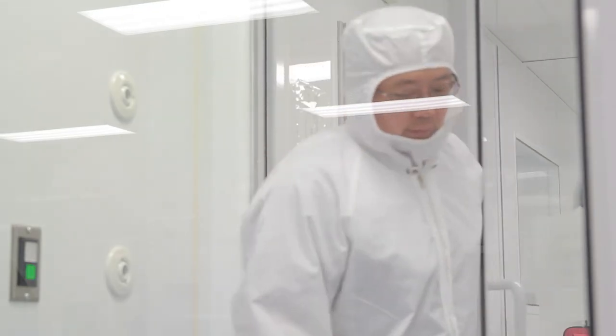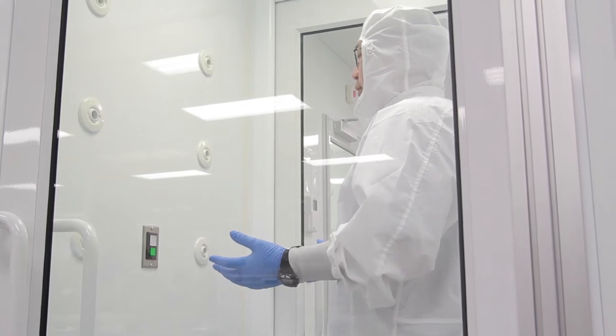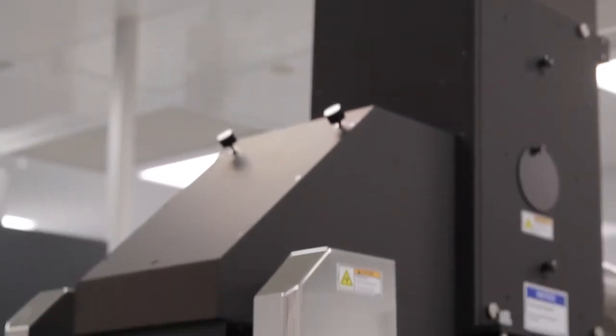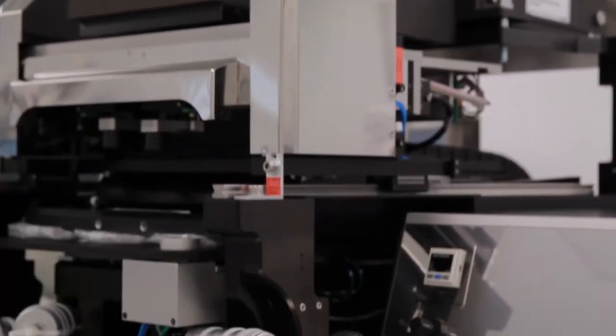I'm teaching two photonics courses and also a second year data acquisition and experimental design course. I also teach a nanotechnology course that's in collaboration with faculty members in the Department of Electrical and Computer Engineering, and I'm teaching an advanced biophotonics course through the School of Biomedical Engineering.